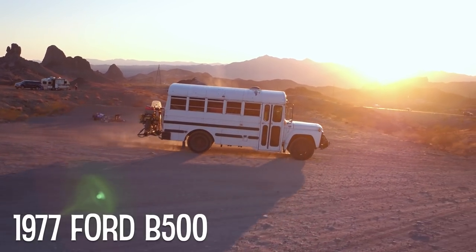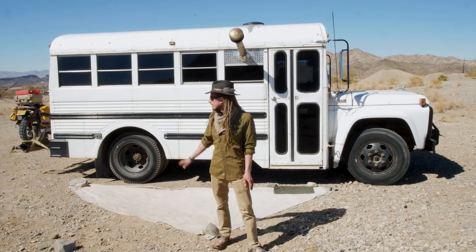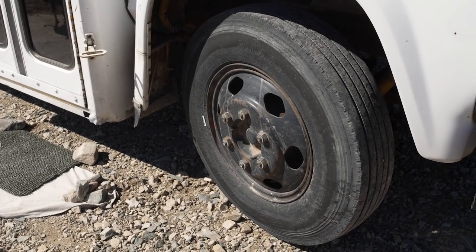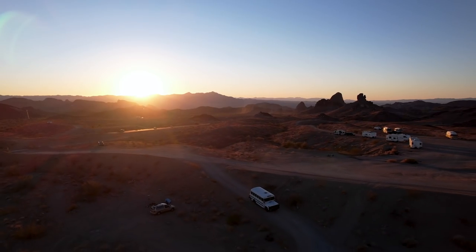This is a '77 Ford B500, a five-window bus. Overall it's about 28 feet with the motorcycle and everything on there. It's really capable off-road — it's got low gearing, which allows it to crawl over stuff. I've gone some places I probably shouldn't have in a school bus.